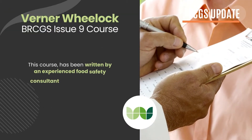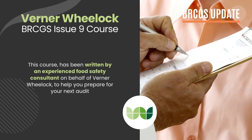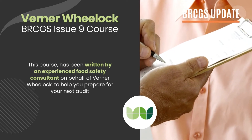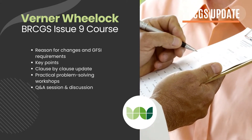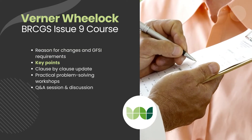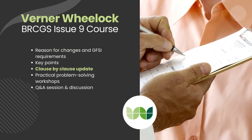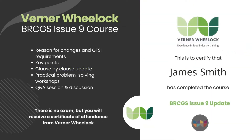Moving on to the Werner Wheelock version of the course, this course has been written by an experienced food safety consultant on behalf of Werner Wheelock, to help you prepare for your next audit. Topics for this course include reasons for changes and GFSI requirements, key points, and a clause-by-clause update. At the end of this course, there is no exam, but you will receive a certificate of attendance from Werner Wheelock, confirming that you have updated your knowledge on the new standard.